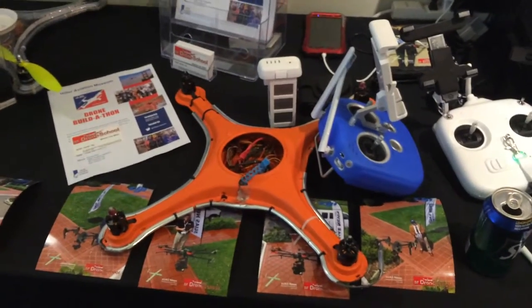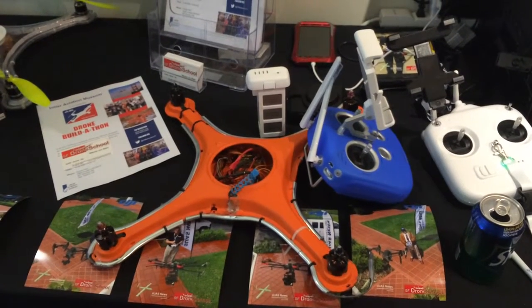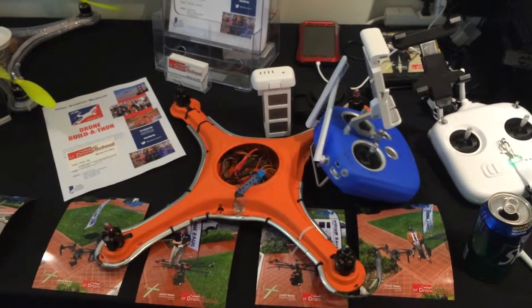For $400 for the package, or $600 with a radio, battery charger, battery, and your drone. And by the end of the day you're going to know how to fix, repair it, and fly it.